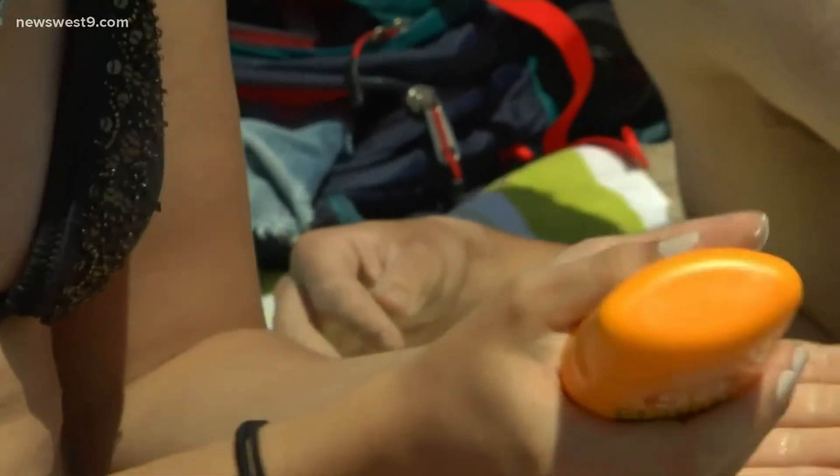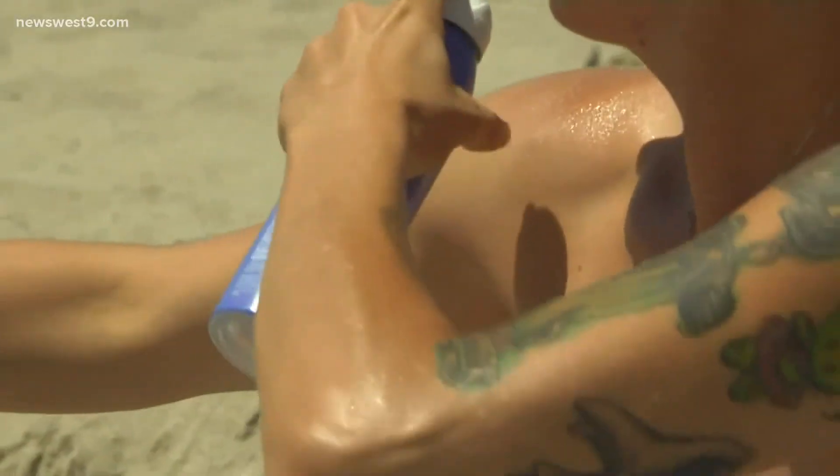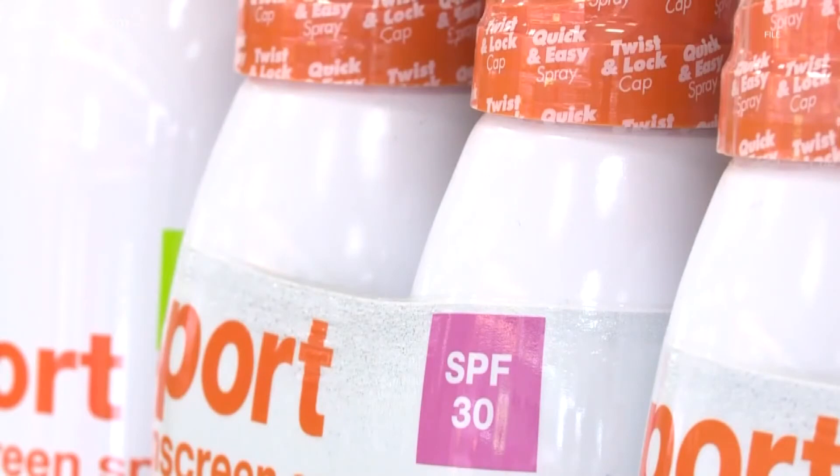Dermatologists like Dr. Atkin at Midland Dermatology do suggest sticking to the lotion-based sunscreens for now. I think the lotions and creams for the time being are safer. I would personally stay away from the chemical-based sunscreens and opt more for the mineral-based sunscreens.